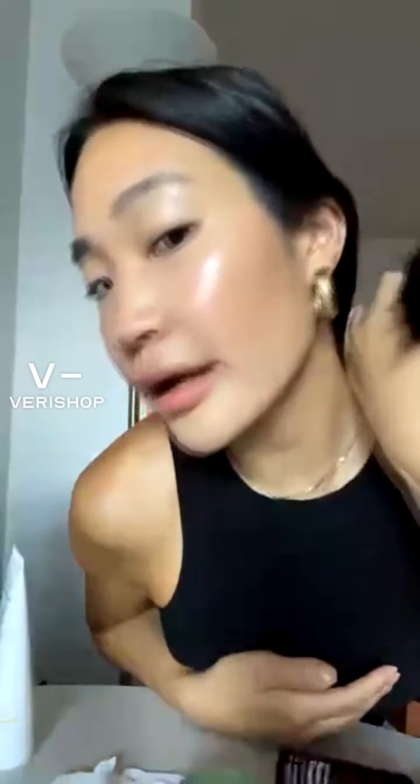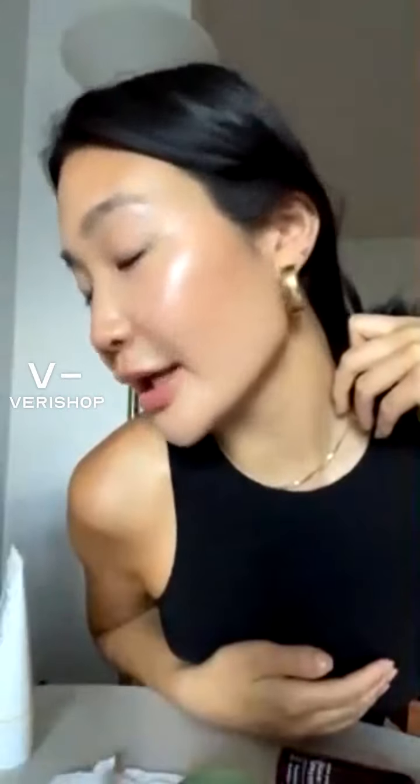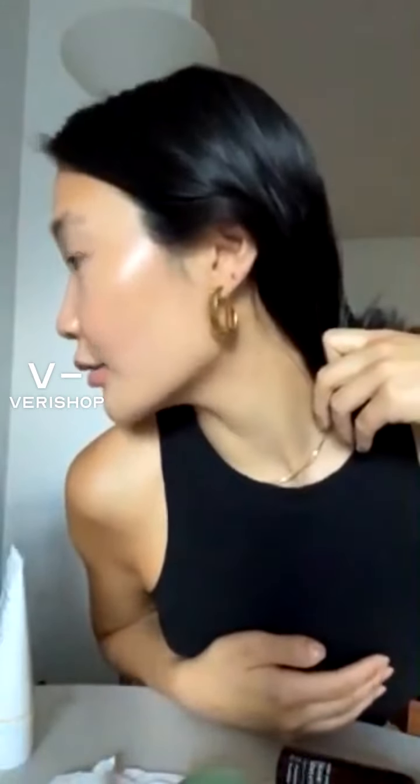Okay, this is my face so far. Got a little bit of bronzer, blush, highlighter. You can see where the light hits, which is exactly what you want, you know?